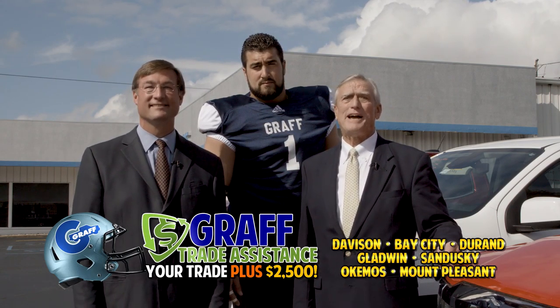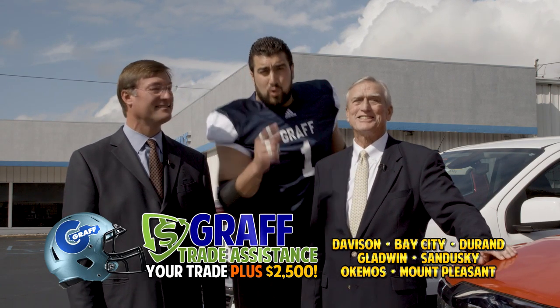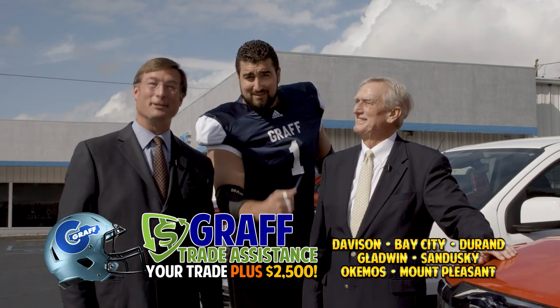Your trade is instantly more valuable with Graff Trade Assistance — $2,500 more! At a Graff dealership near you.